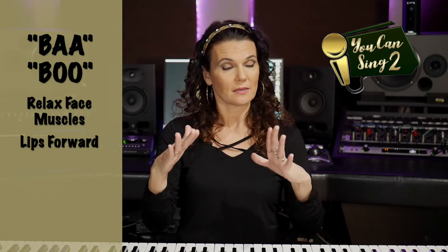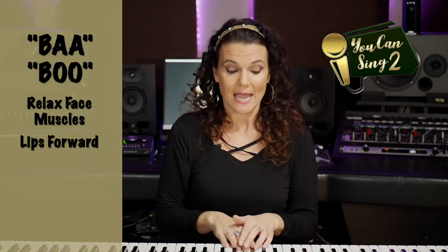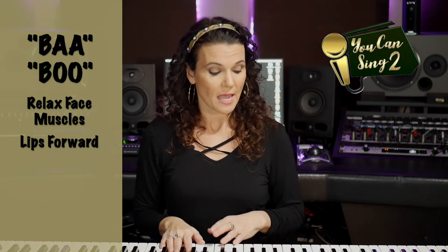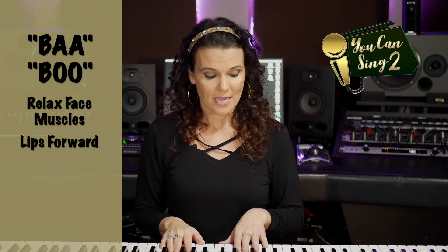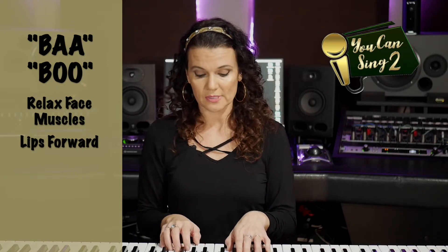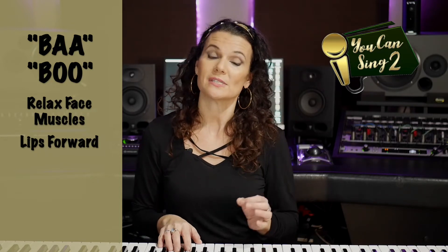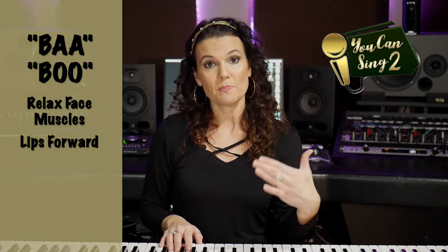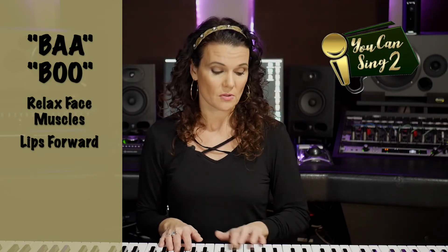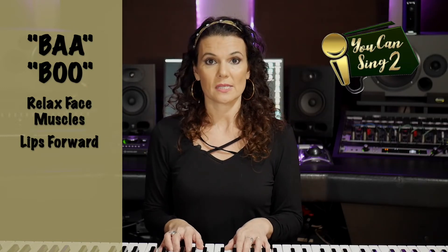For the female key, I'm starting on the G again, below middle C. The pattern I'm going to play is 1, 3, 5 for the lower notes, and for the higher notes, 1, 3, 5 which is an octave above. We're going to do 'ba' on the lower notes and then 'boo' — putting our lips forward — on the higher notes. Let me show you how this works.